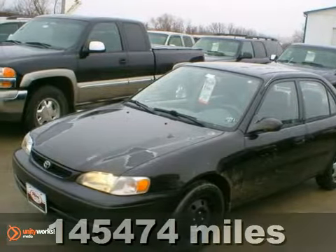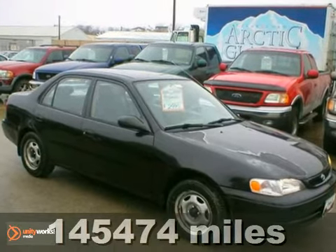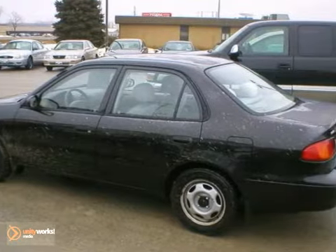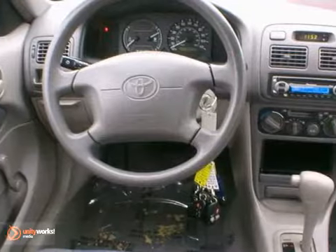Everyone will fit comfortably in this 1999 Toyota Corolla VE. With great features like the CD player, cruise control, and air conditioning, this sedan is sure to please. The rear defrost and the power locks and windows are nice touches too.